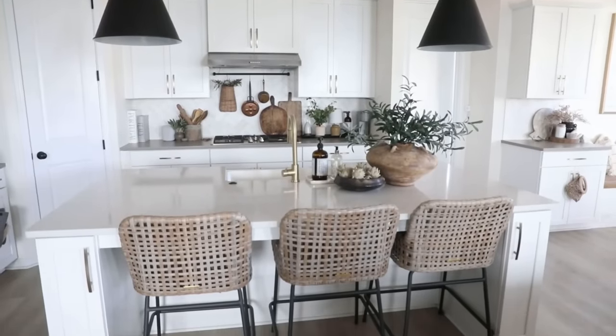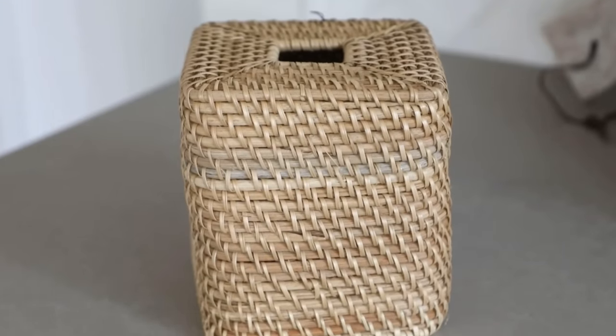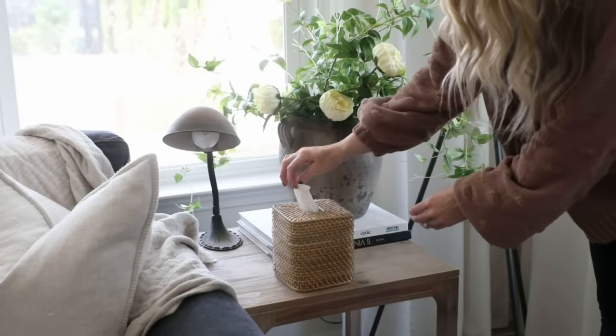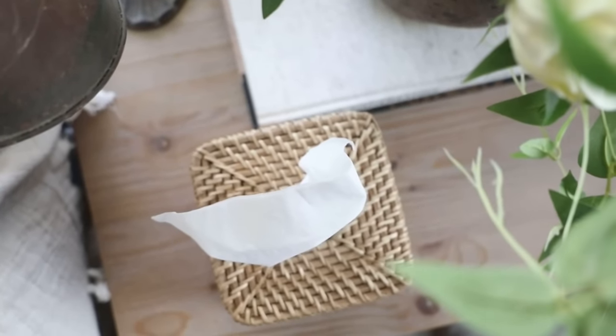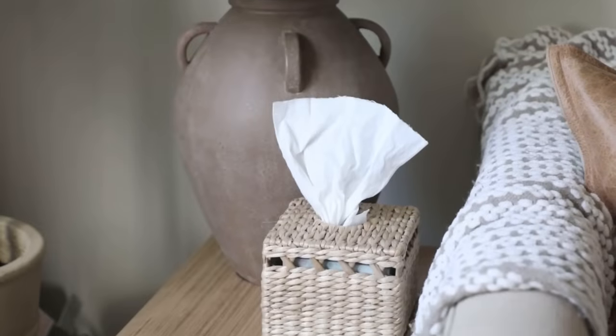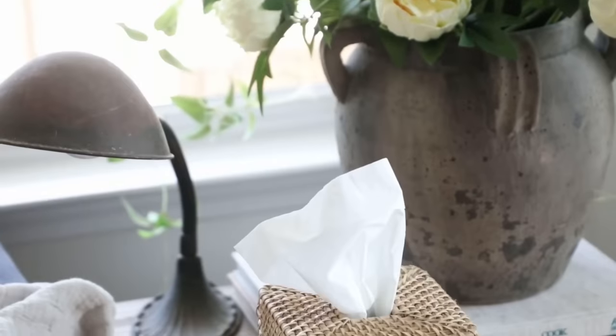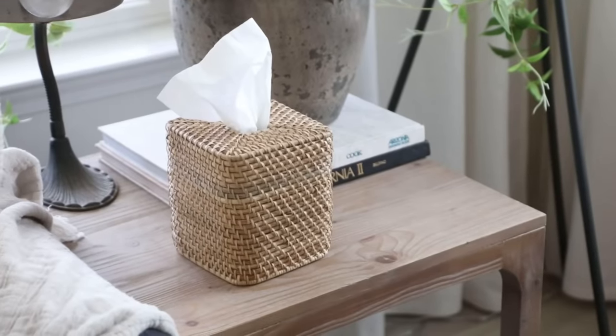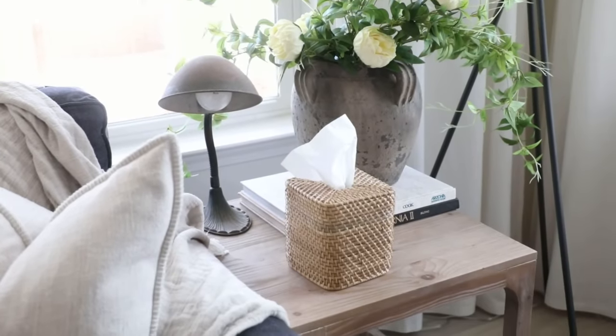I love wovens for home decor because they add warmth and texture to a space. So when I saw this gorgeous woven tissue box cover at Target for only $15, I had to get it. It looks super similar to products at Pottery Barn and Serena & Lily that sell for two to three times the price. What I love is that it makes a common everyday item look super aesthetic and fit right in with that natural earthy vibe. Unlike my previous one from Target that has little holes you can see through, this one fully covers the box — so I don't have to worry about the tissue box design and can just buy the cheapest one.